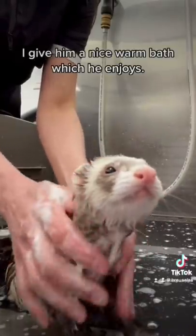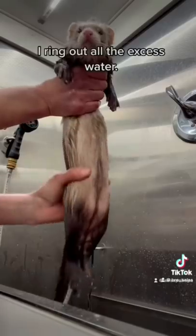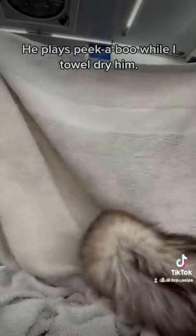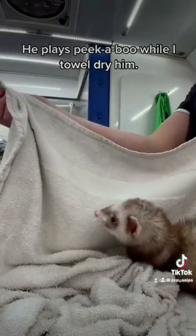I give him a nice, warm bath, which he enjoys. I wring out all the excess water. He plays peek-a-boo while I towel-dry him.